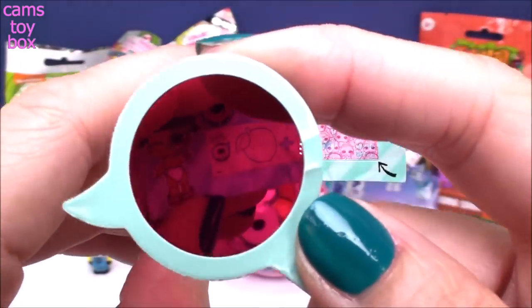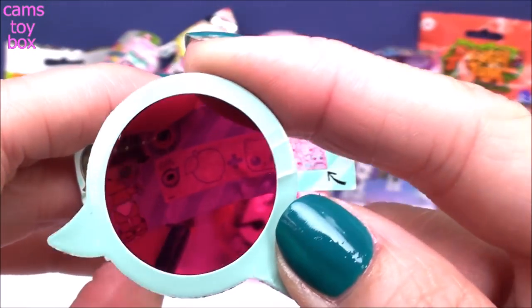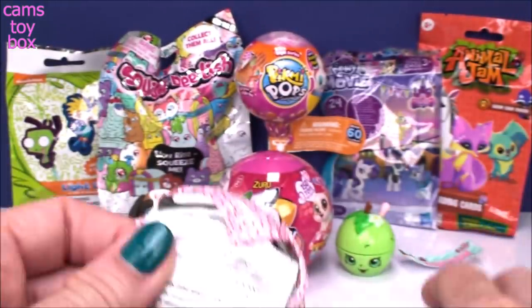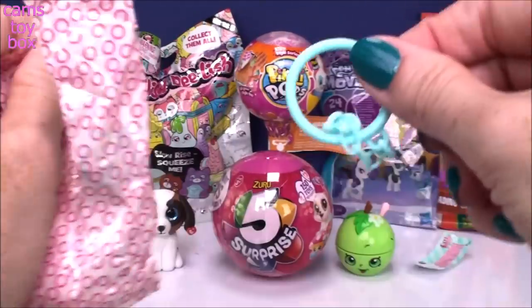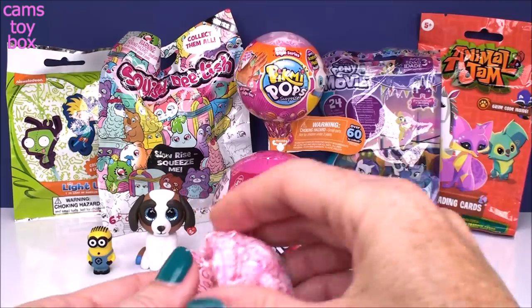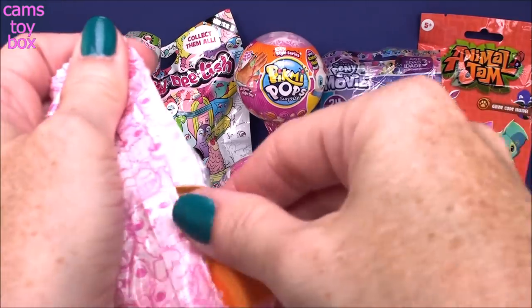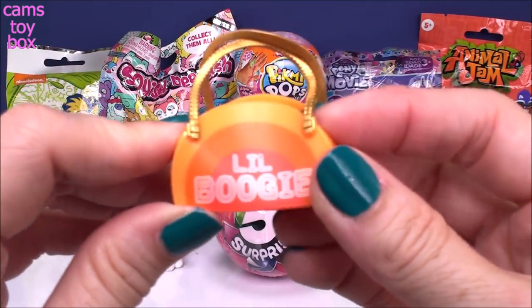We have a lemon — I know it's so hard for you guys to see this, I'm sorry. A lemon and a kitty cat, and I've gotten this one — it adds up to Sour Puss. Our first blind bag has the little key ring to turn the ball into a key chain. And our first accessory — how cool is that bag? It says Little Boogie. It almost looks like a sunset or maybe an orange slice.